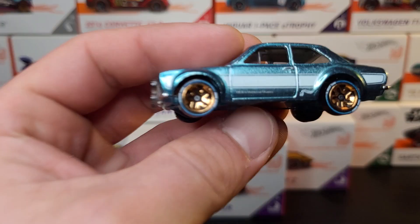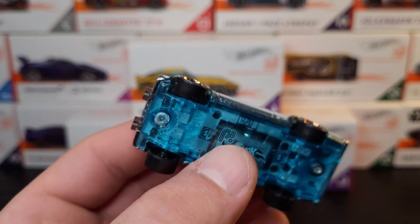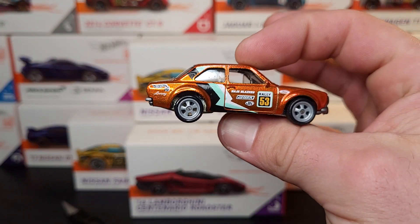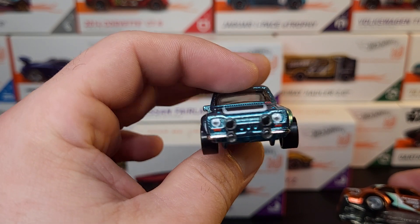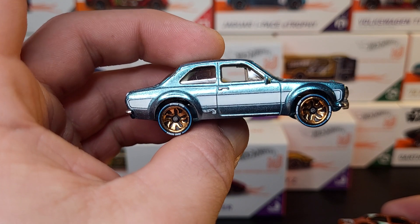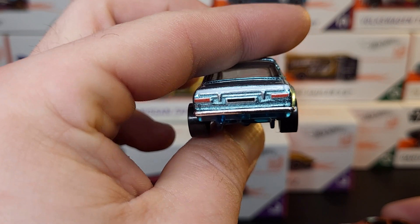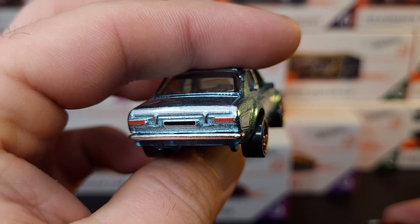We got another Escort - this is the Paul Walker Escort from the Fast and the Furious movies. I actually took the base from the premium Escort from the Fast and Furious movies to put it on this one. This one's got full decos. Good looking color on that one too. Look at those taillights. That's awesome.